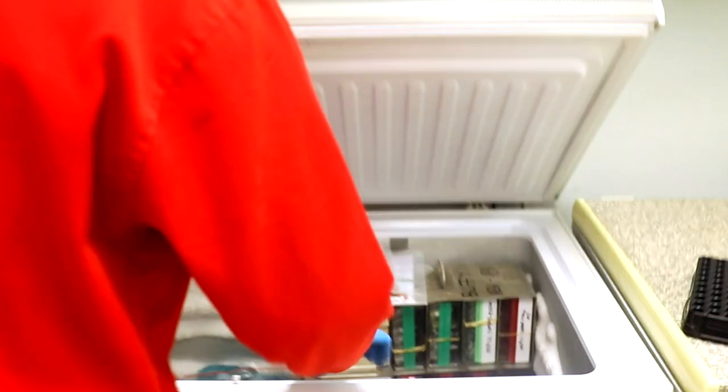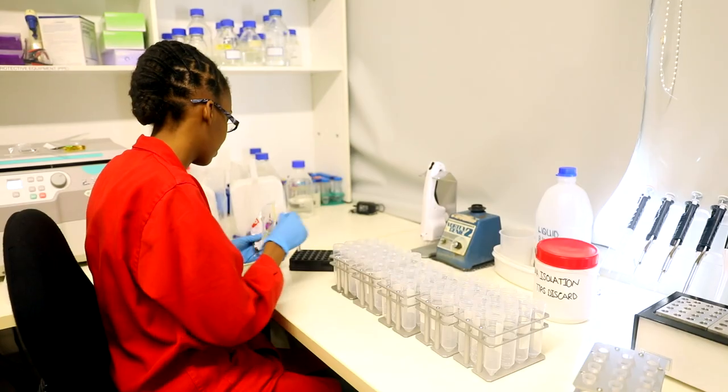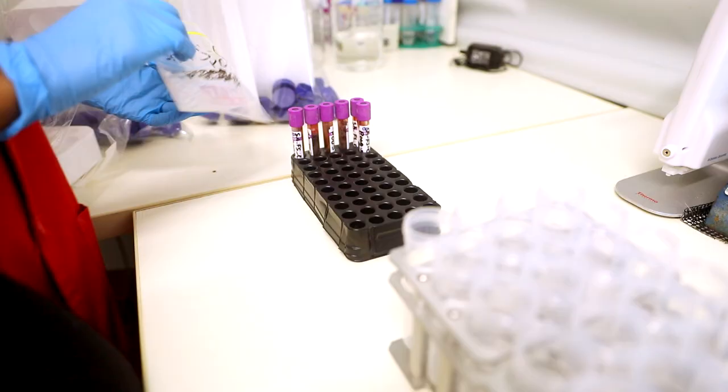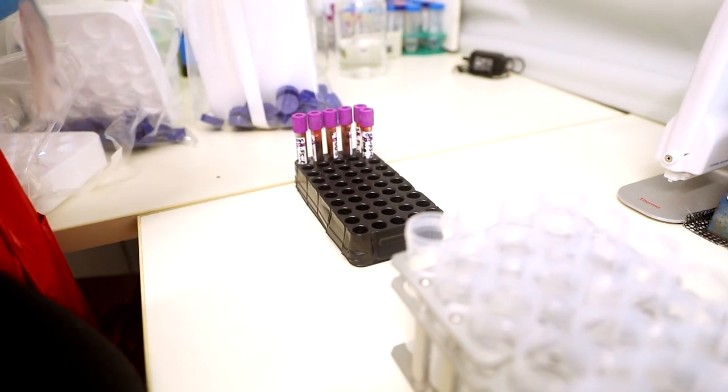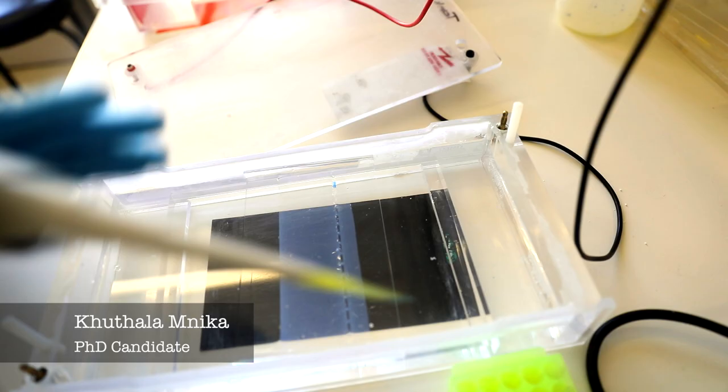Once we get the blood, we put it in the freezer to keep it frozen until we start extraction — usually the same week. We take it out of the freezer, let it thaw out, then start the extraction process using a robot that does the entire extraction within two hours. After extraction, you get your DNA.